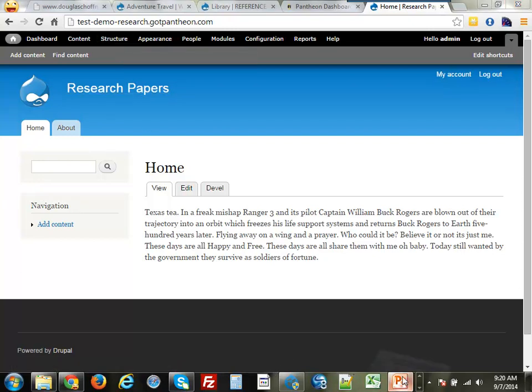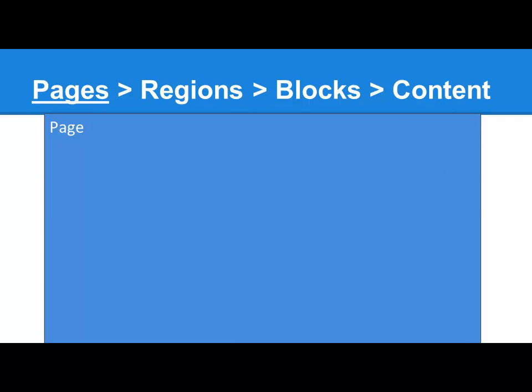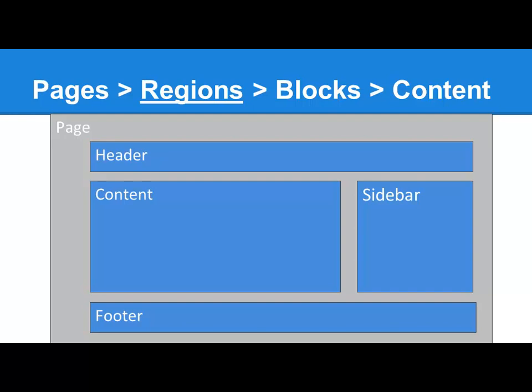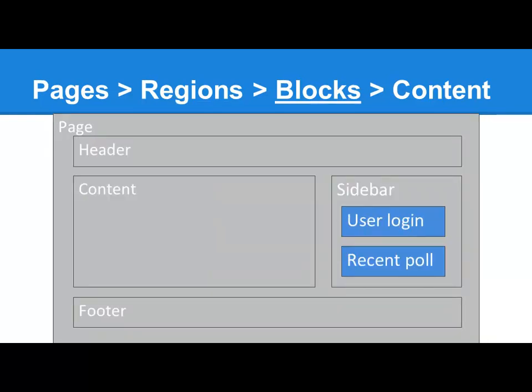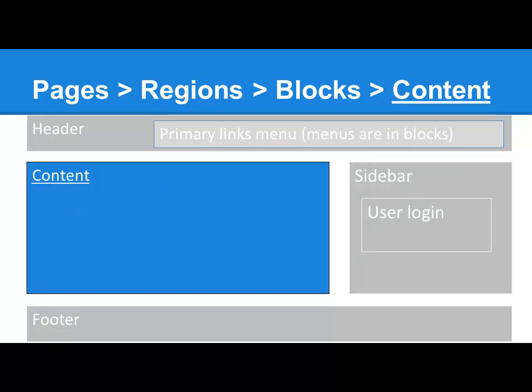A concept Drupal has is that a page is made up of regions. Typically you'll understand visually there's a header, a footer, a sidebar — maybe two sidebars — and a content area. In Drupal, in those regions which a theme understands, there are things you can put in those regions. In everything other than the content, you can basically put blocks. A user login block is something you put in the sidebar; a recent poll in the sidebar; the menu system is a block that goes up in the header. Then the content area displays the actual content of that particular page. So the concept is: pages, regions within pages, blocks placed within those regions, and then the actual content.